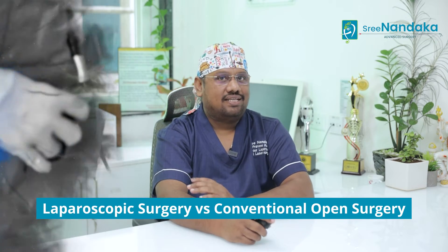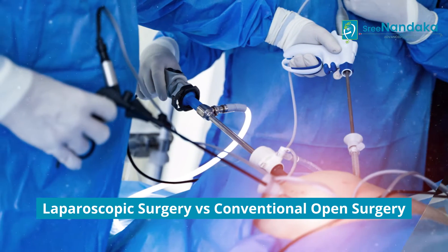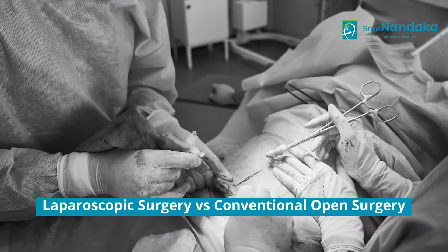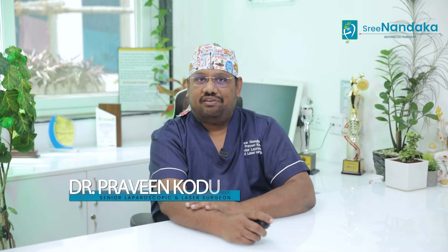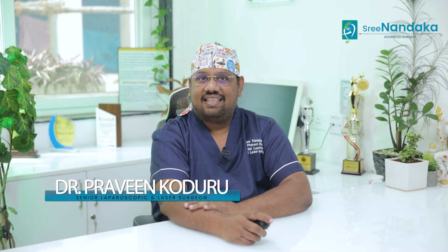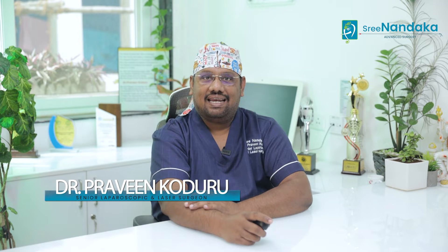Today, I want to discuss what is laparoscopic surgery and how it scores superior over conventional traditional open surgery. Hi, I am Dr. Praveen Koduru, Consultant Laparoscopic and Laser Surgeon with Srinantaka Advanced Laparoscopy and Laser Center.